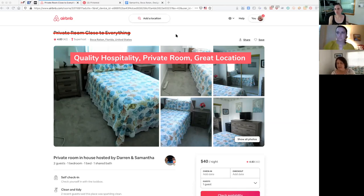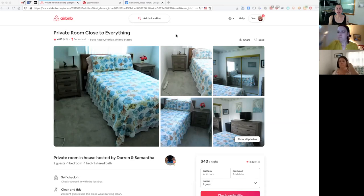We saw on your star ratings that people ding you on location. Even though you have a great location for what it is, it's not close to the beach. So we don't want people to say it wasn't close to the beach. We want to set up your title for the people looking for what you actually offer — quiet neighborhood, great location, close to everything except the beach. Those are just a couple of options; feel free to play with it.